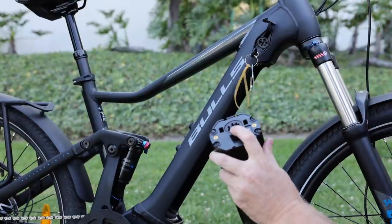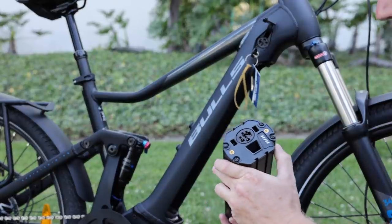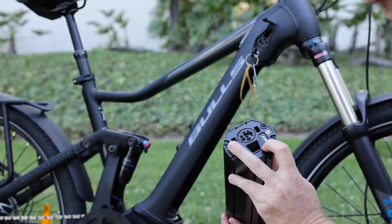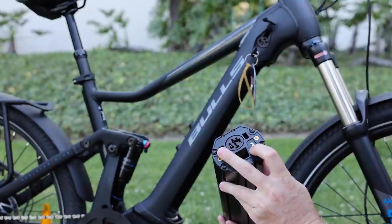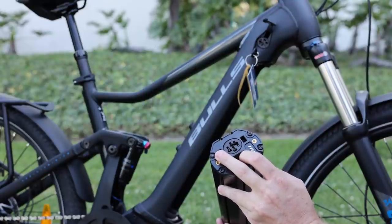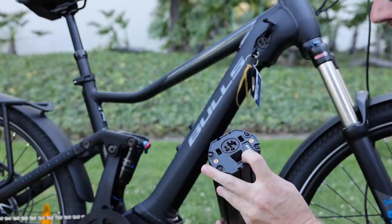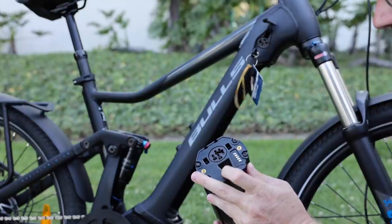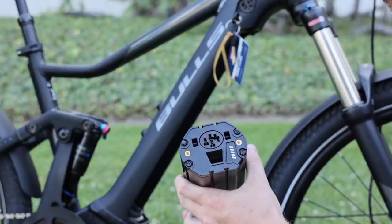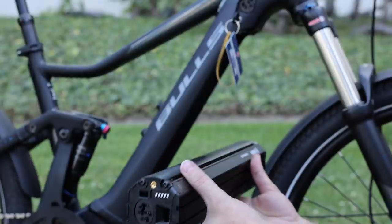Once the battery is removed, you can see the same charging port on both the bike and the battery. You can also check the charge status by hitting the button on the battery — it'll also give you some indications if you ever have an error. Right now I can see the battery has 4 out of 5 bars. This is what's considered a horizontal battery, as opposed to vertical batteries you find on other bikes.